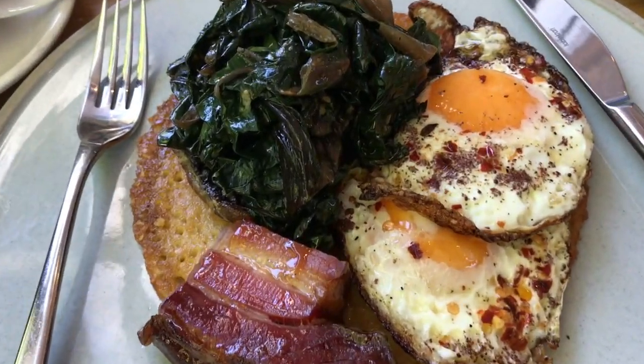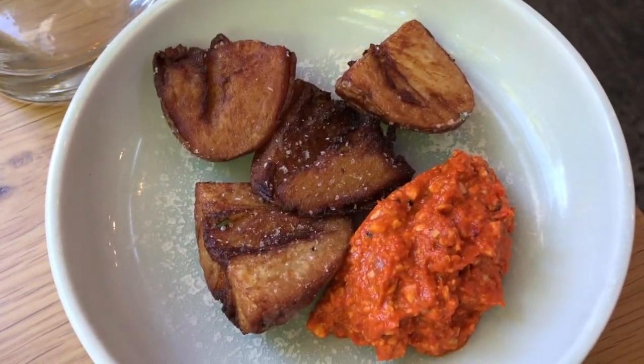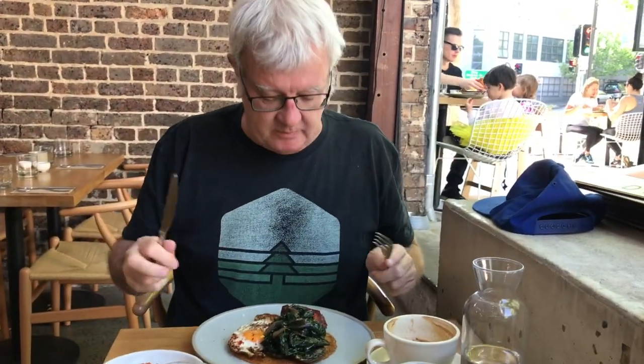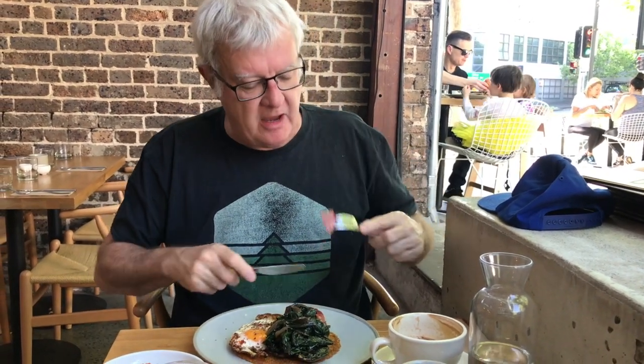There it is — the big breakfast. Looking forward to that very much. And over here are our potatoes and our chilli — whatever that is, it looks delicious. Quick Brown Fox, big breakfast. What I've been dying to taste is this big bit of meaty bacon.